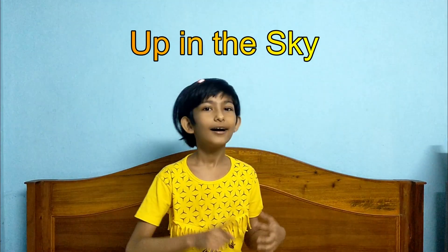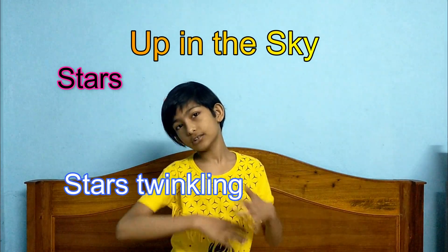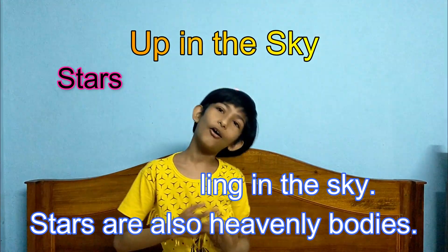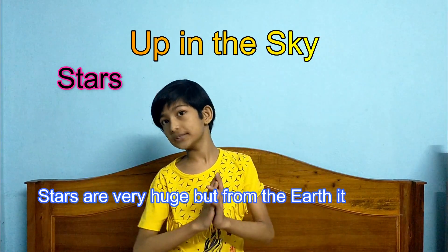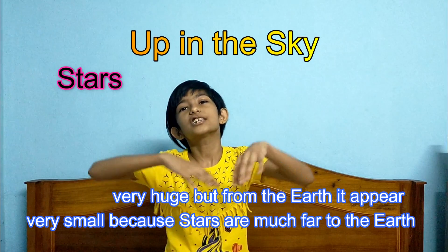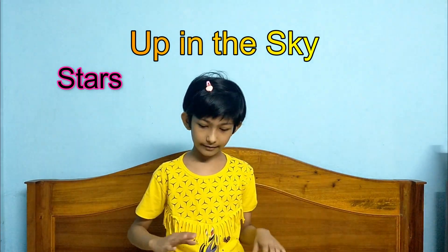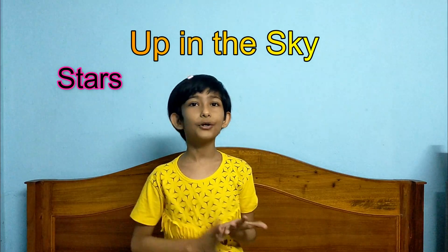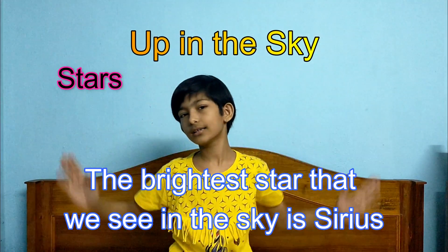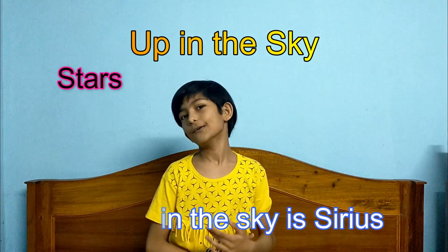Now let us read about the stars. What are stars? Stars twinkle in the sky. Stars are also heavenly bodies and are very huge. But from the Earth, they do not look very big because they are much, much farther away. That's why stars look very small from the Earth. We can see many types of stars in the sky. The brightest star that we can see in the sky is Sirius.